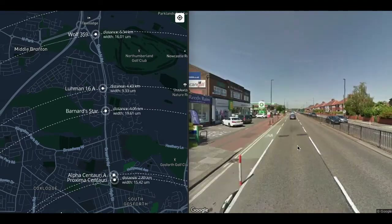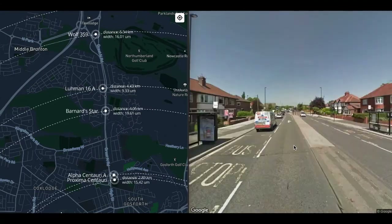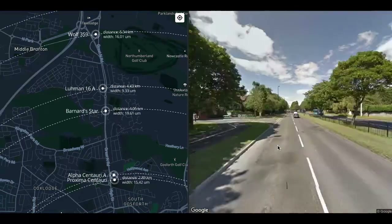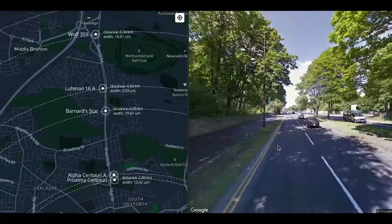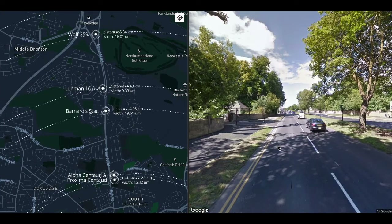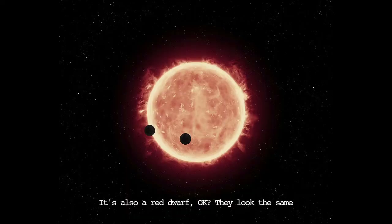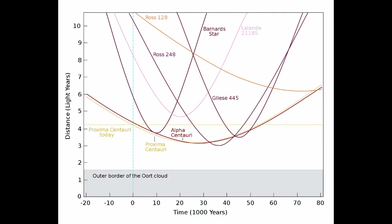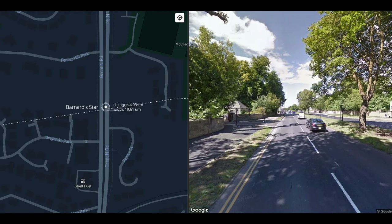Keep on walking and we get to the suburbs — and ultimately to a rather fancy part of town, specifically Fencer Hill Park, a walled estate. Here is where we find Barnard's star. Barnard's star will be the closest star to our solar system in some tens of thousands of years time. At this scale it's 20 microns wide — just over one-tenth the mass of the Sun and about a hundred times the mass of Jupiter.